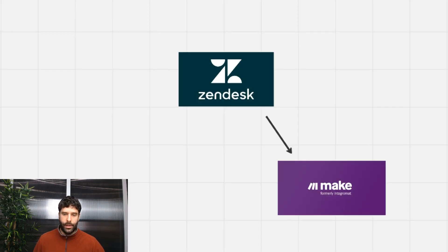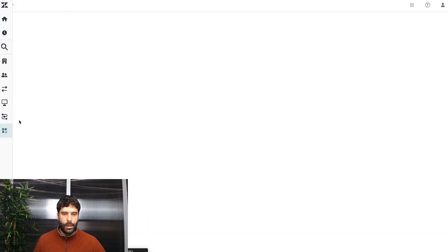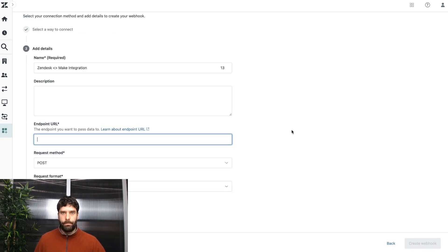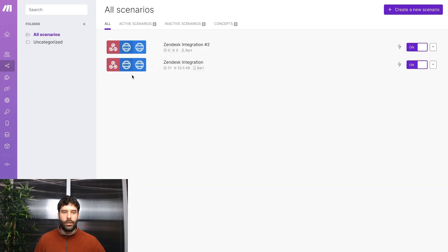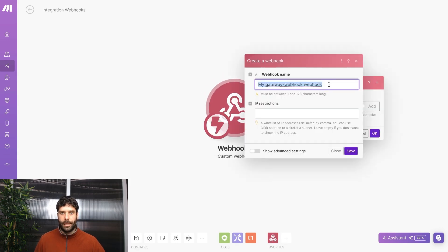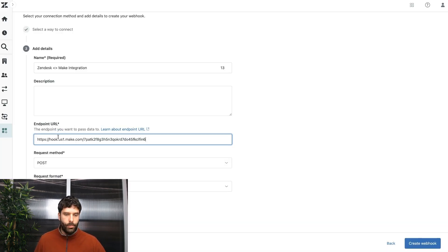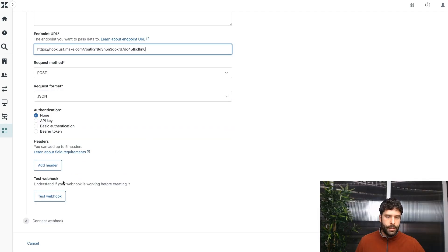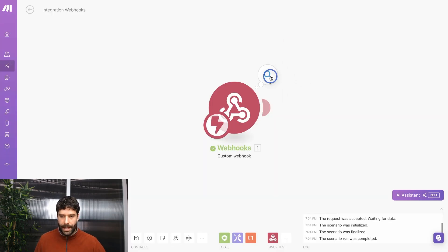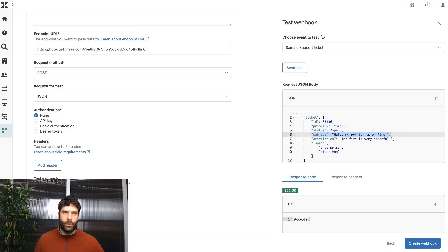Now we're going to create a connection between Zendesk and Make so we can send the payload to VoiceFlow. In Zendesk Admin Center, search webhook and click create webhook, selecting trigger or automation. Call this 'Zendesk and Make integration'. In Make.com, go to Scenarios, create a new scenario, add a custom inbound webhook called 'Zendesk and Make integration', and copy the webhook address. Back in Zendesk, paste in the webhook URL, set method to POST and request format to JSON. Test the webhook — back in Make, we received a bundle from Zendesk successfully.